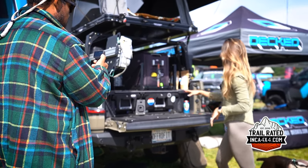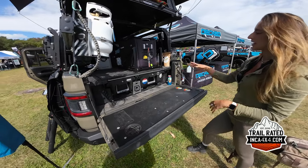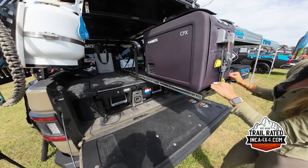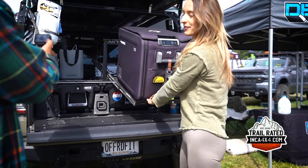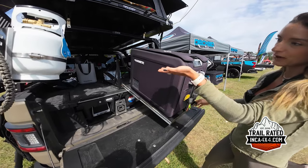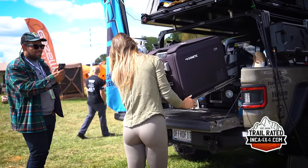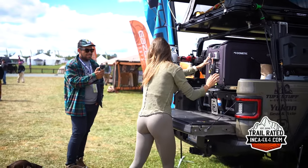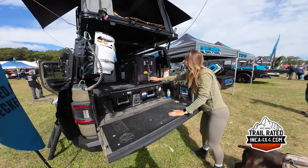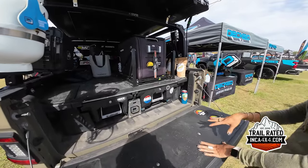The platform is strong and I was able to build out the back of the car off of it. I have the fridge — everyone's been asking about this — it's a tilting fridge slide so I can see into my fridge. The DECKED platform will raise your fridge but you won't be able to see inside it, so you really need the tilting slide unless you're seven feet tall.